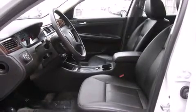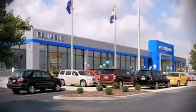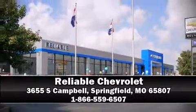A CARFAX History Report provides you peace of mind by detailing information related to past owners and service records. Our sales reps are knowledgeable and professional. Stop by our dealership or give us a call for more information.